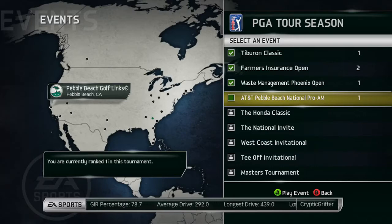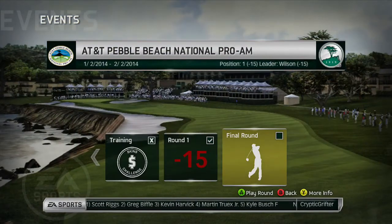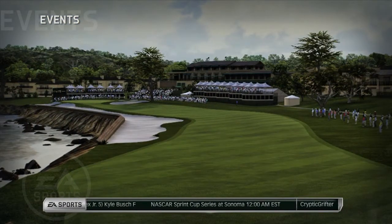Hi guys, welcome back, Cryptic Grifter here. We're continuing with our PGA Tour season on Tiger Woods PGA Tour 14, just about to go into the final round of the AT&T Pebble Beach National Pro-Am. Had an amazing first round - hit two hole-in-ones in the same round and finished at 15 under par, which was a four-shot lead. Let's get right into the final round.